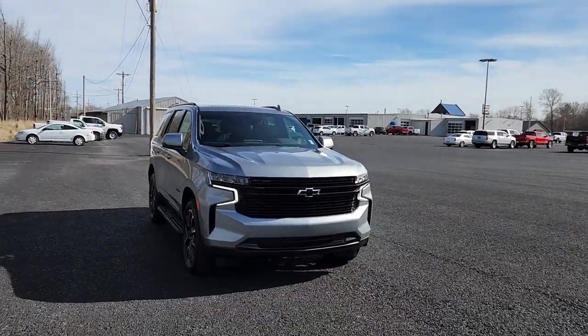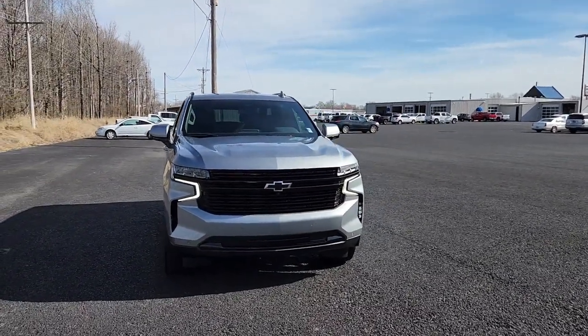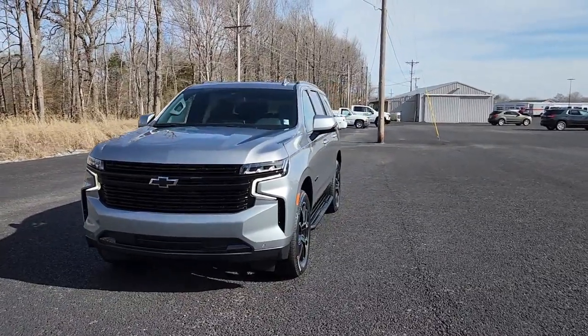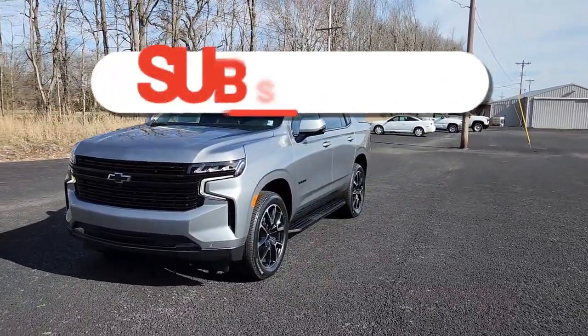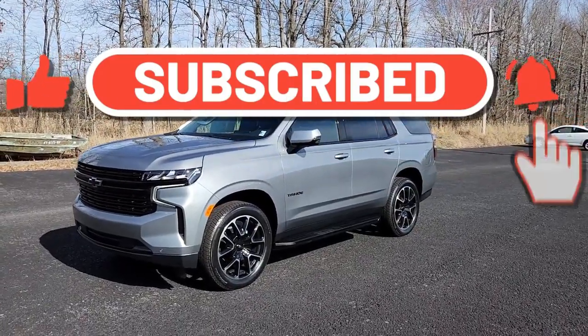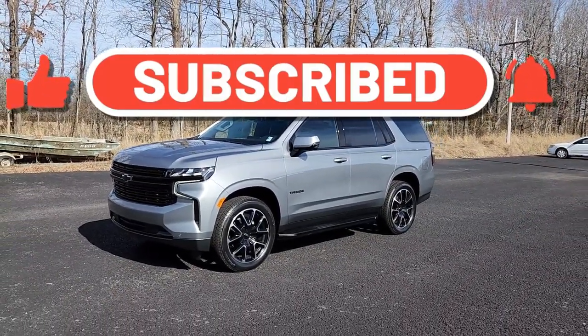Welcome back to the channel. It's another beautiful day here at Country Chevrolet, and you know what time it is. But before I get started, show your favorite dealership some love — like, share, subscribe, hit that notification bell, select all to get all of our latest updates. Let's go.